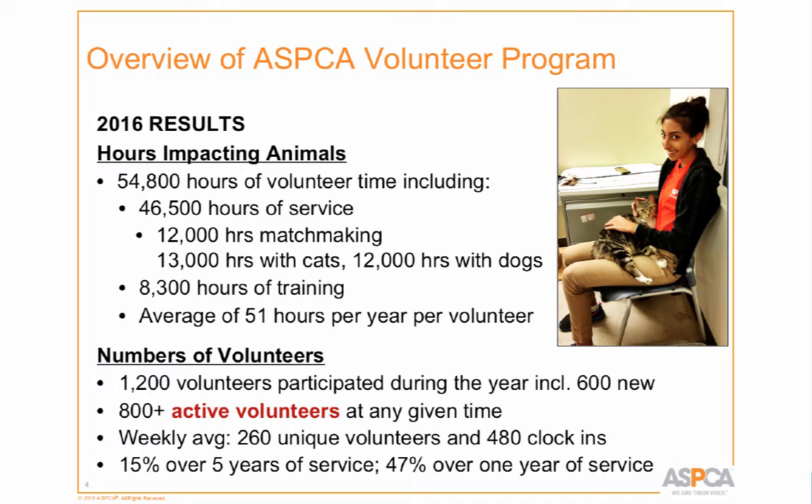In 2016, our volunteers contributed almost 55,000 hours of their time. Of that, 46,500 hours directly impacted the animals — canine enrichment, dog walking, in-kennel socialization, even reading to dogs. About 13,000 hours went to cats — in-kennel socialization and some agility training. We had 12,000 hours of matchmaking from our adoption counselor volunteers who meet adopters and find homes for animals. And to prepare them for all these activities, volunteers gave 8,300 hours to training.